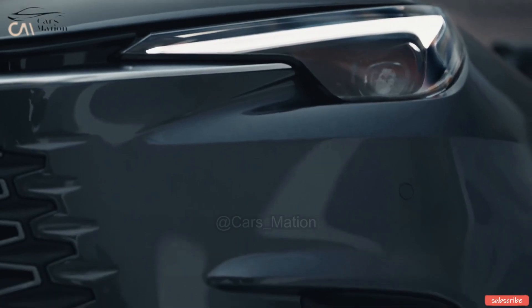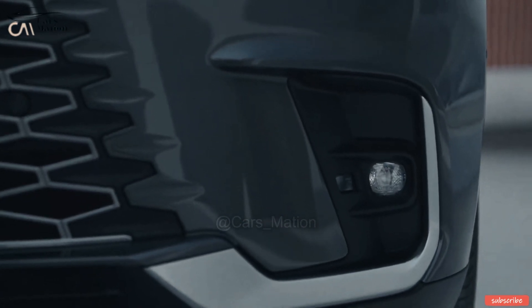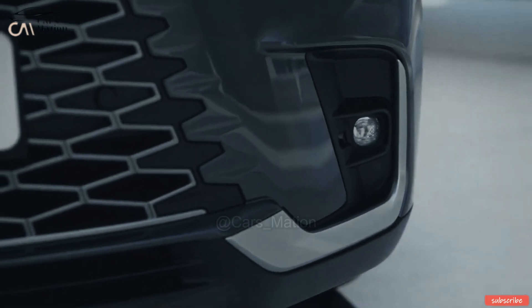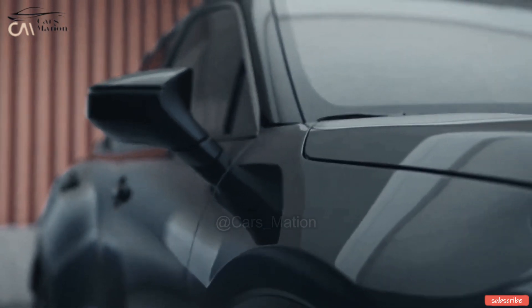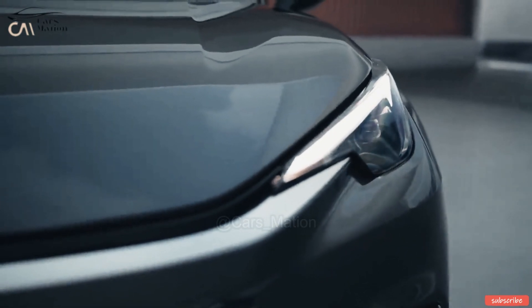The new Lexus LB-X is a major model that has been designed in Europe, exclusively for European automobile purchasers, and is a completely new offering from the high-end Japanese manufacturer. The new Lexus LB-X is based on the Toyota Yaris Cross and hence features the same full-hybrid powertrain and Toyota G8B global architecture.